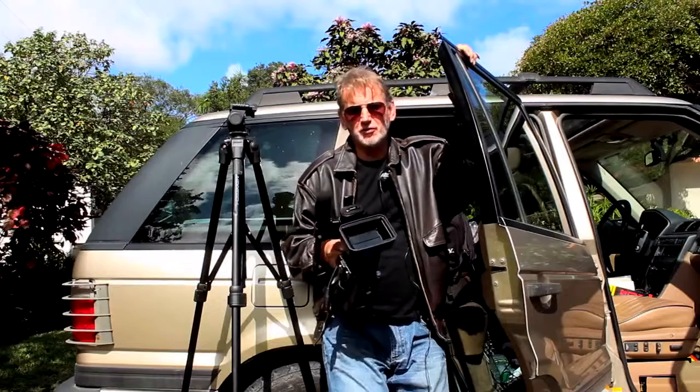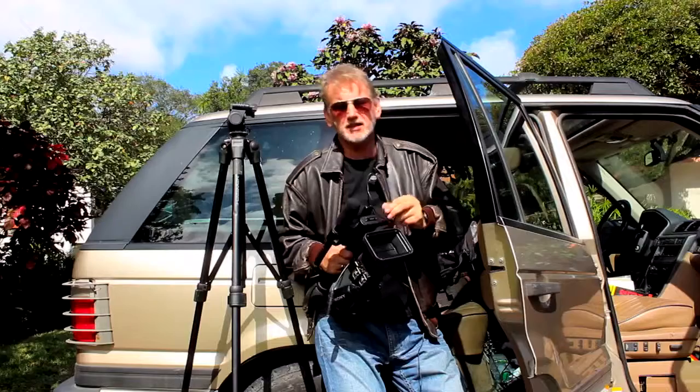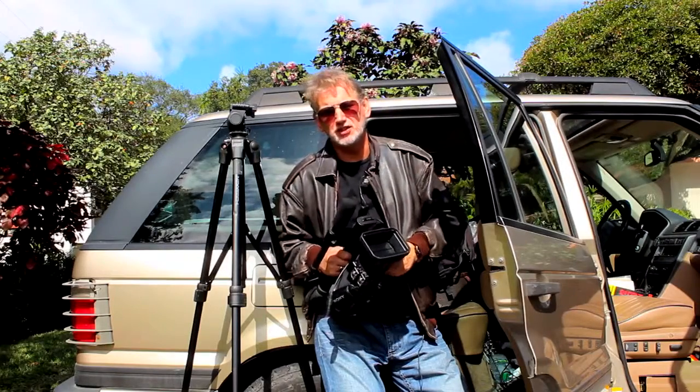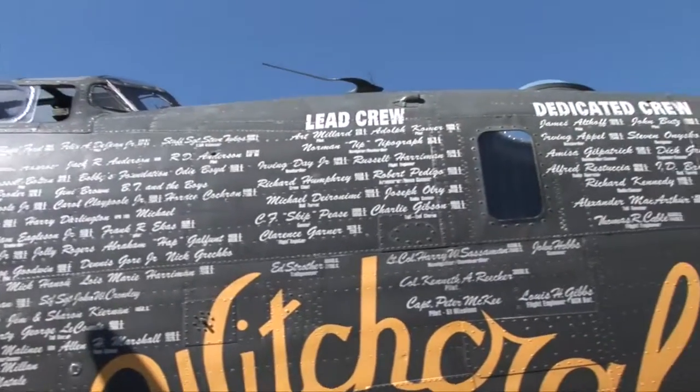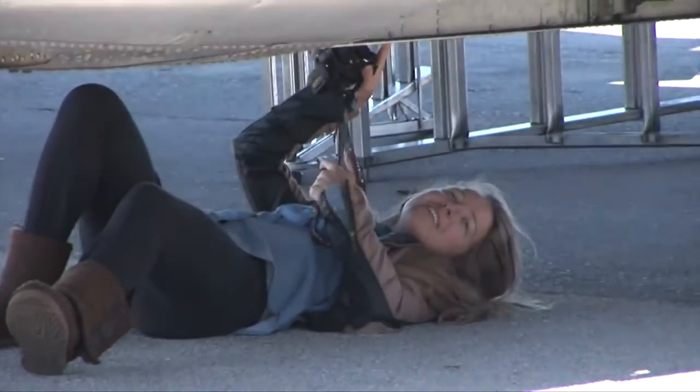One of the pilots of the B-24, Pappy, whose father worked on Liberators during the war, takes us through some of the trials and tribulations that the Collings Foundation have to face when keeping these Warbirds airborne and active for other people to watch and enjoy.